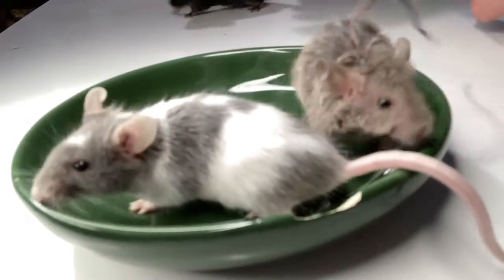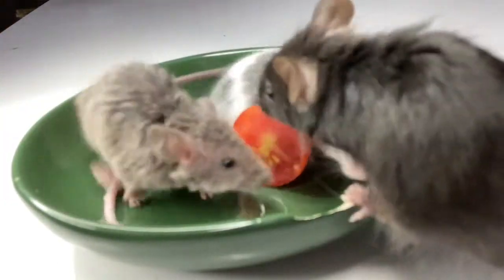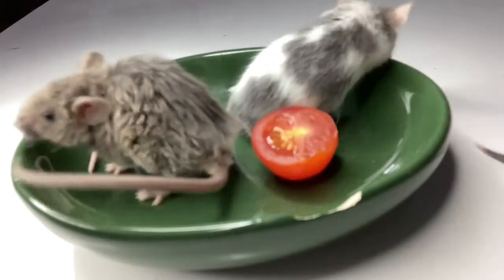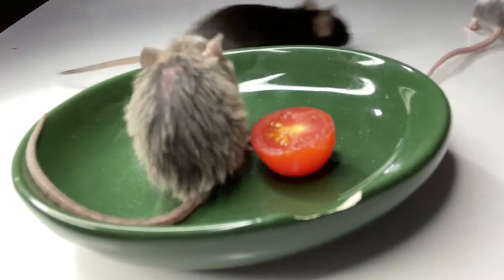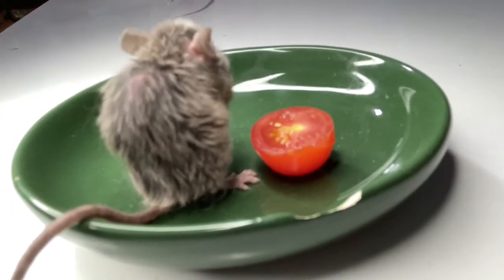So the first food is tomato and we're just going to see how they do. It doesn't seem like they like it at all — yep, definitely they don't like it. He's just cleaning his foot.